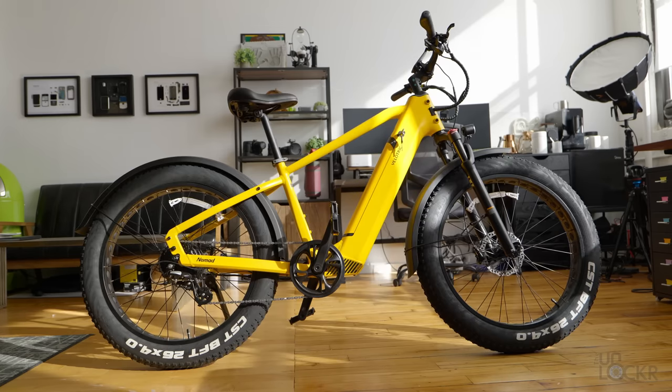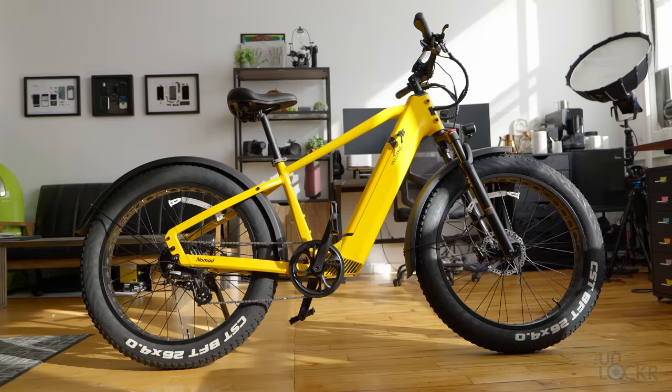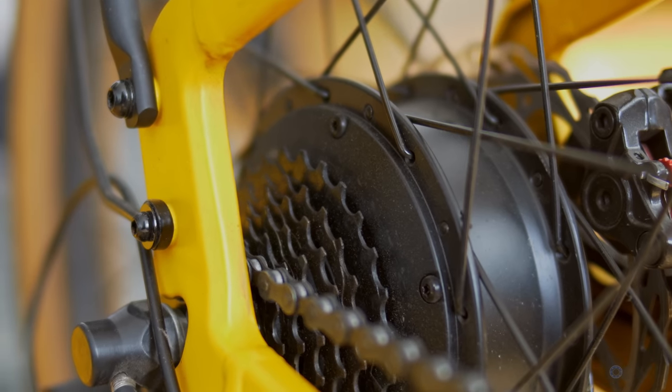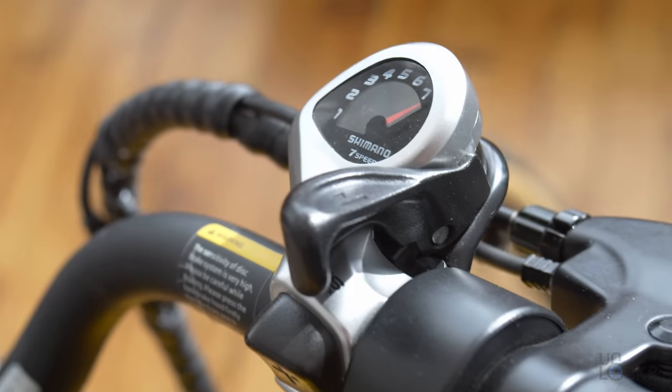Do you want to go on trails or the beach even occasionally with it? Then maybe you need fat tires and more torque to get up hills, as well as better suspension, like this VeloTrek Nomad 1 here. Are you going to want to transport it in a car and go ride somewhere else with it? Then a folding e-bike might be good. And maybe you want to be able to use it to exercise once in a while. Then you'll aim for one that has a good amount of gears and functions like a normal bike whenever you turn off the motor.